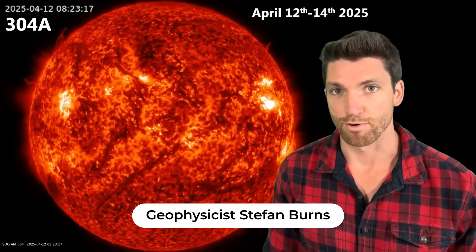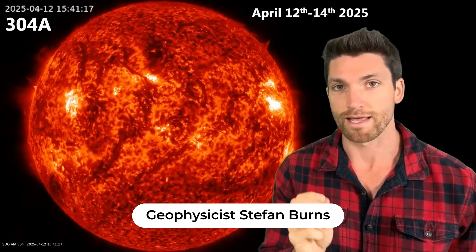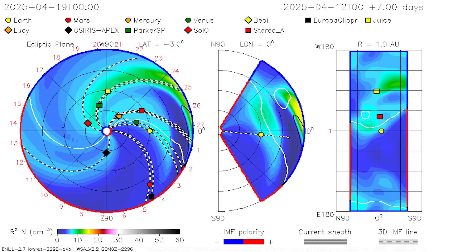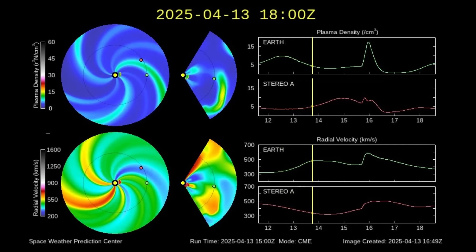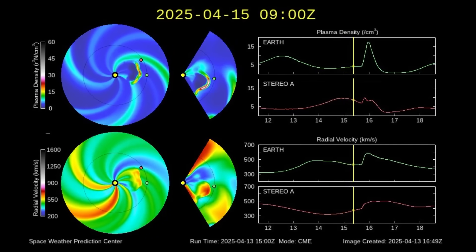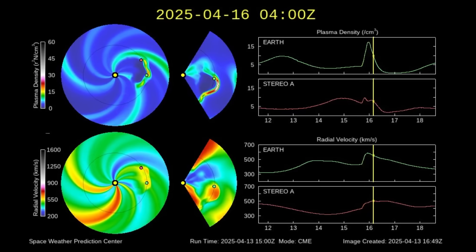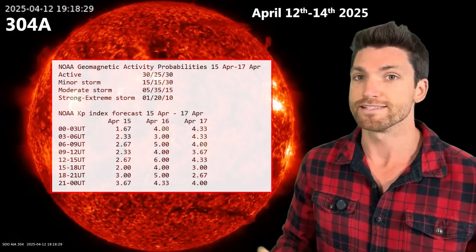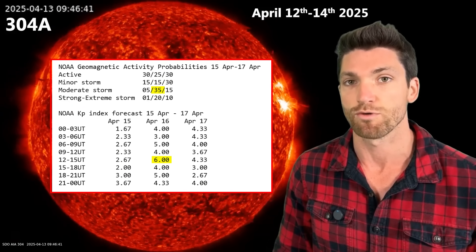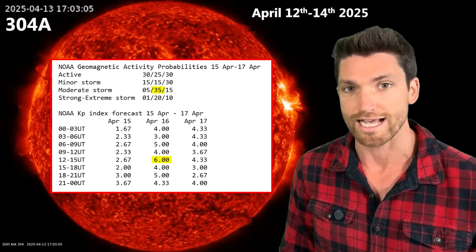Hey everyone, geophysicist Stefan Burns here. We have a solar storm that is inbound to Earth right now. You see these two plasma filaments that launched from the sun yesterday. They are now moving through the interplanetary medium and it's expected that they hit Earth around April 16th, or perhaps even into April 17th universal time. Convert to your own local time zone. This is expected to result in a G2 geomagnetic storm according to official space weather forecasters.